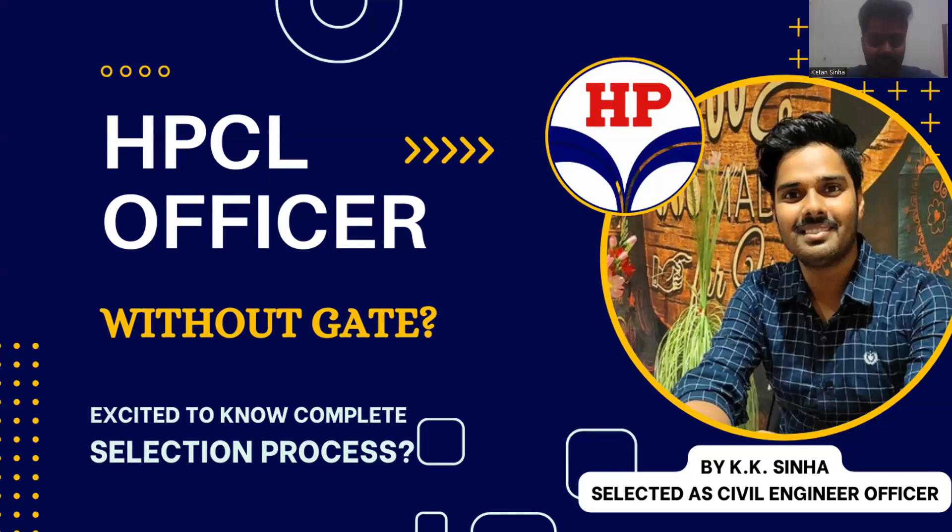If you are excited to know about the complete selection process, then please go through the entire video. As you can see from the thumbnail, there is no requirement of GATE for this recruitment process — GATE is not required for this examination. So let us see the complete details of how the selection process goes and what are the major steps. If you have any queries, you can drop them in the comment section box and I will be happy to help.